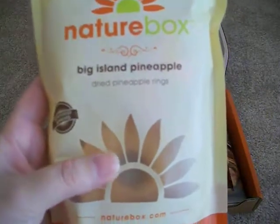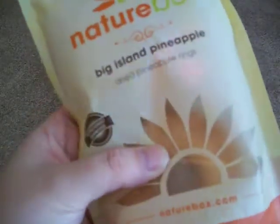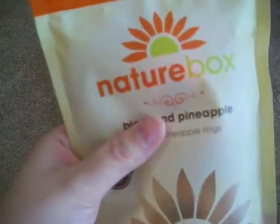They are dried pineapple rings, and they're actually the size of a pineapple. They feel a little squishy — they're not like banana chips or anything like that. So I definitely do like pineapple, so I'm excited to try these.